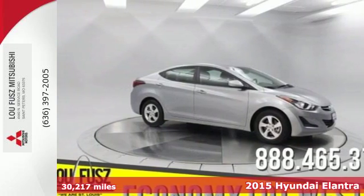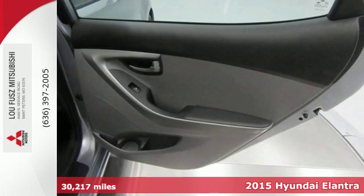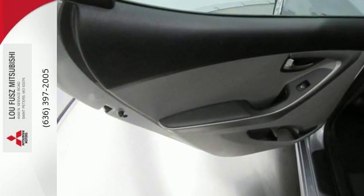It's a 2015 Hyundai Elantra. Look and feel great in this Hyundai. The smooth lines of this eye-catching ride house over 100 cubic feet of interior room. The great-looking alloy wheels add style to your ride.